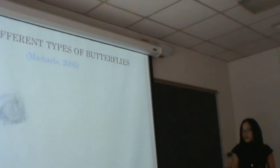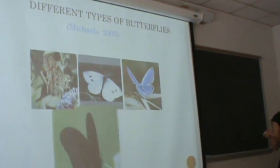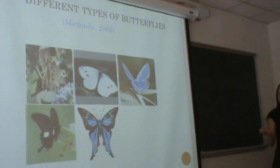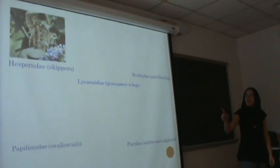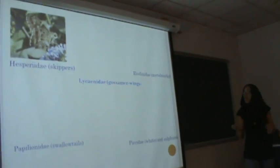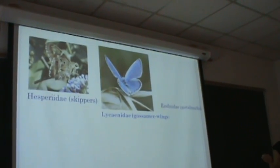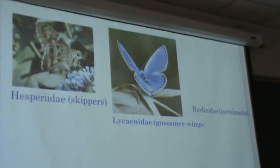There are six different types of butterflies. Right here is the skipper — they're called skippers because they hop from flower to flower. The gossamer-wings are particularly small butterflies; they don't get any bigger than shown here.